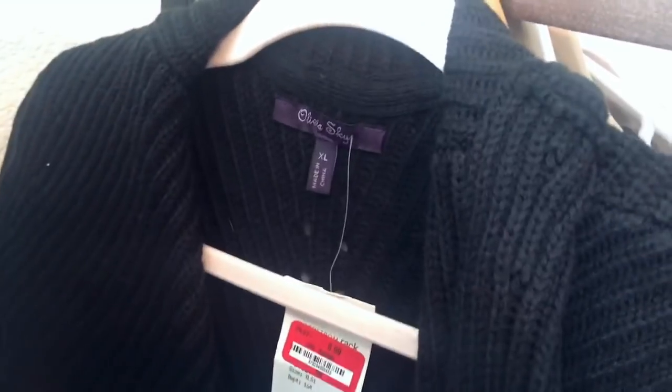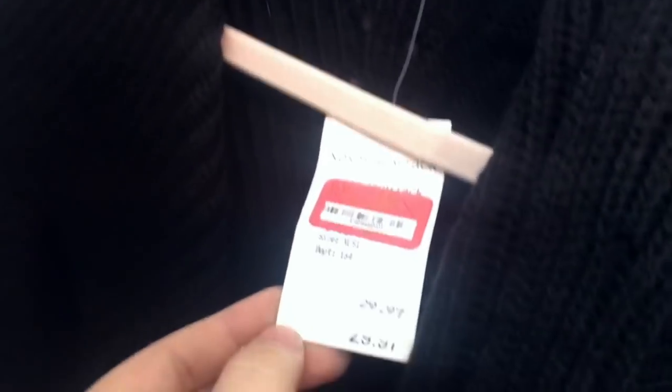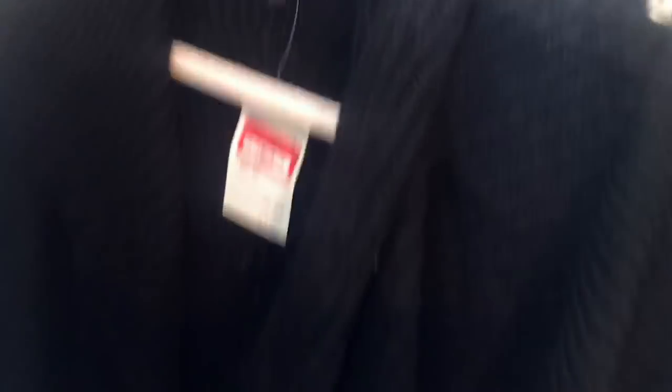This is an Olivia Sky cardigan — probably one of the cheapest pieces in my box, but it'll still sell. It's an extra large and an adorable cardigan. Though it looks like there might be a little flaw, so that might go in my flawed pile.